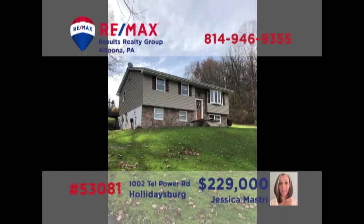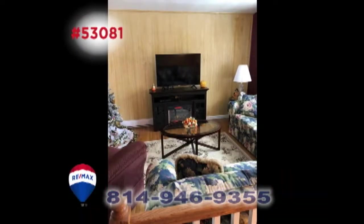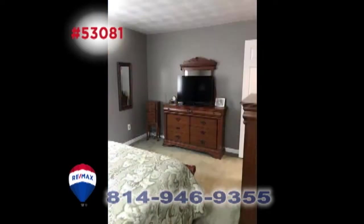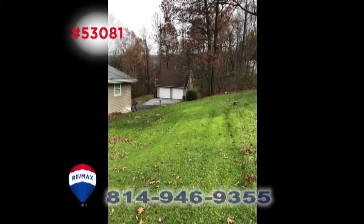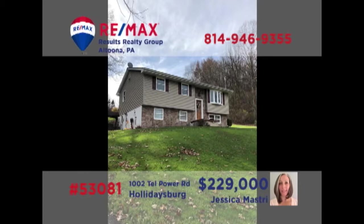Holidaysburg is where we'll find this home that's perfect for extended family, presented by Jess Mastry. The main body of the home features a sunny living room, spacious kitchen, and large dining area, as well as three bedrooms. Downstairs, you'll find another full living space complete with kitchen, a living room, plus one bedroom and full bathroom — ideal for an in-law suite or long-term guests. Contact Jess right away for all the details.